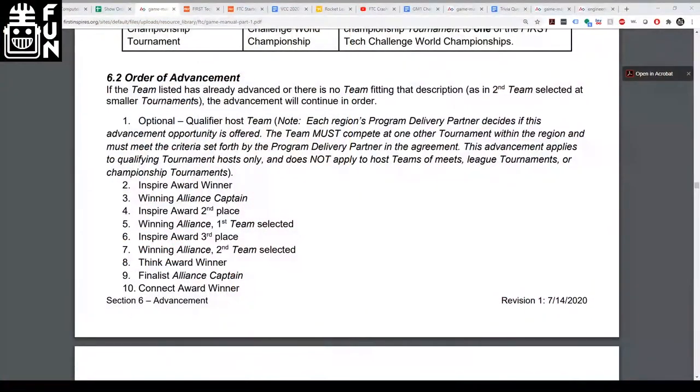In the past, the award advancement order was Inspire, Think, Connect, Innovate, Design, Motivate, then Control — with Control last. The new order is Inspire, Think, Connect, Innovate, Control, Motivate, then Design — putting Control ahead of Design and Motivate. Ishan speculates that ARM, which now sponsors the Control Award, may have had something to do with moving it up in the advancement order. He personally loves having the Control Award higher than Motivate and Design.